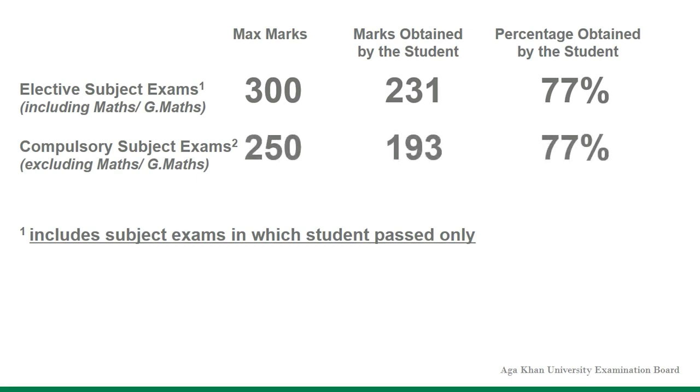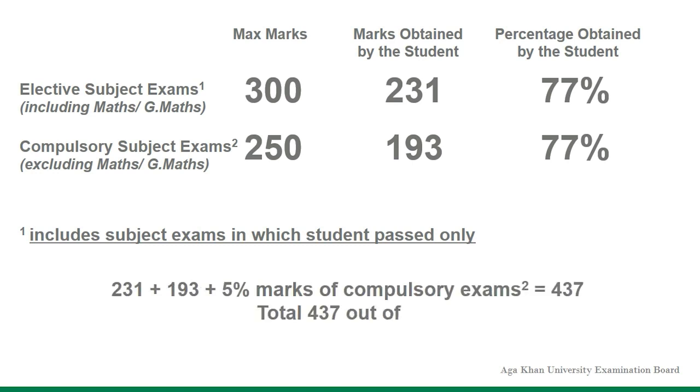Hence, the grand total marks obtained will be 231 marks in subject exams that were held, plus 193 marks in subject exams that were not held, and additional 5% marks of compulsory exams, which is equal to 437 marks out of the total 550 marks.